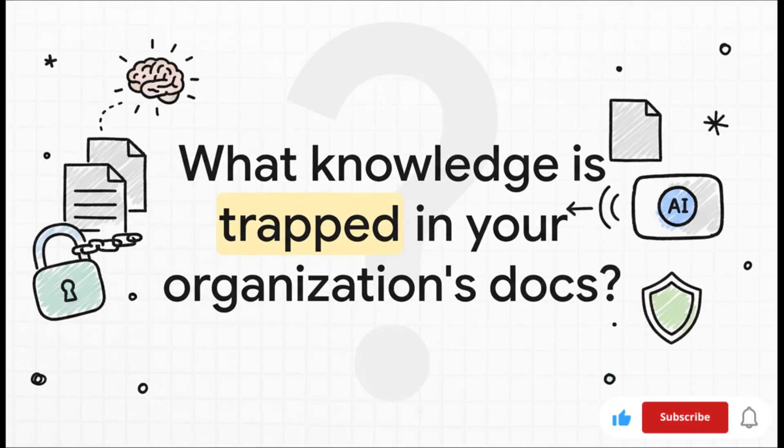And that really leaves us with one final thought to chew on. Just think about all the manuals, the process guides, the wikis in your own workplace. What invaluable knowledge is currently locked away inside those documents, just sitting there, waiting for a tool like this to finally unlock it?